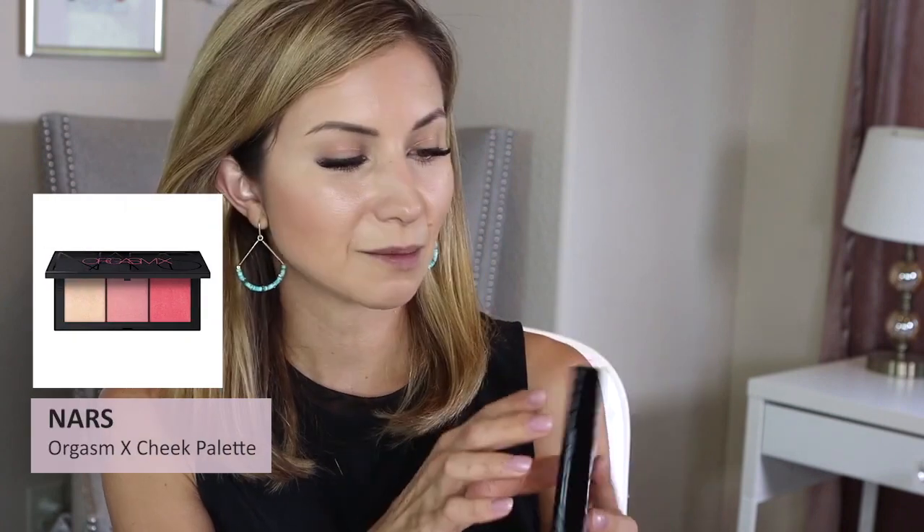I also came home to a beautiful package from NARS — I'll grab it later, but I'm going to be using their cheek palette, which is part of their Orgasm X collection that launched in May. I also got a sweet care package from Ofra Cosmetics with a bunch of lippies and a couple of eyeshadow palettes. The two Ofra products I'm using today are a liquid lipstick and a gloss. I want to thank NARS, Ofra, and Sydney Grace for sharing all these goodies with me.